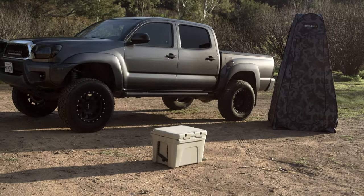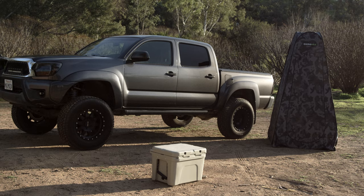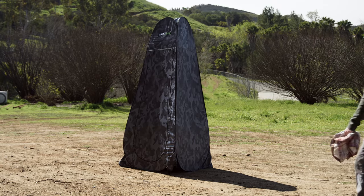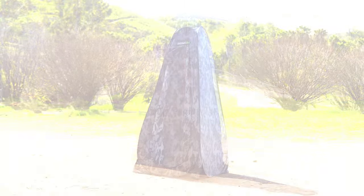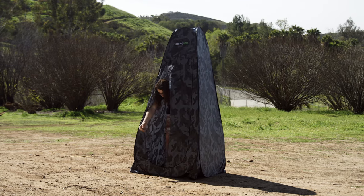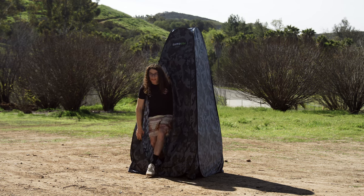This pop-up tent sets up quick and easy and provides an instantaneous personal space for you and your family to use. This privacy tent is the perfect addition to your camping and trail gear setup. It allows you to create an instant solution for changing your clothes, taking a shower, or as a discreet bathroom — perfect for when you're out on the trail or at your campsite.